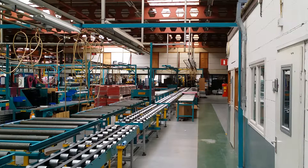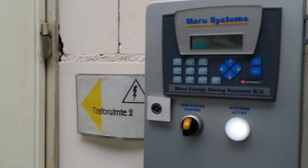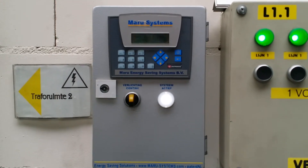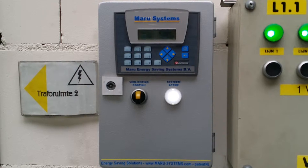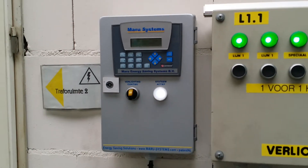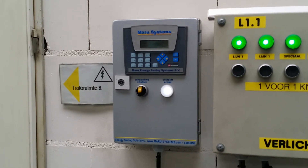In total, this will result in an energy saving of around 40 to 65% with the Maru Elix daylight switching system. Look for more information on rpssystems.com or marusystems.com.